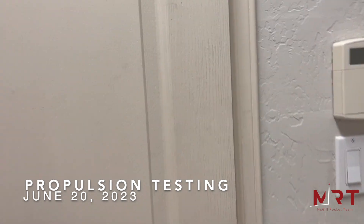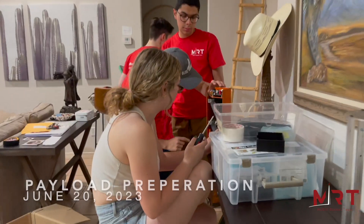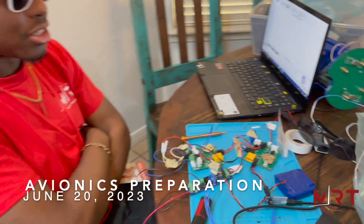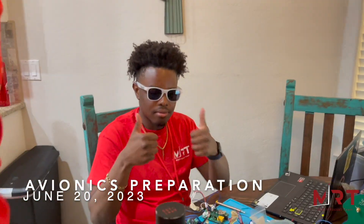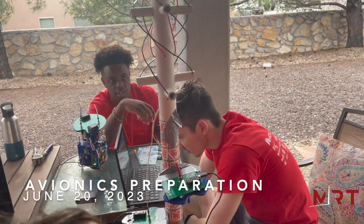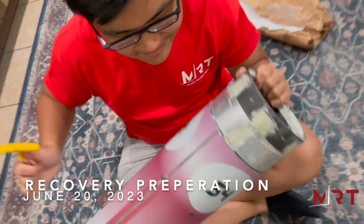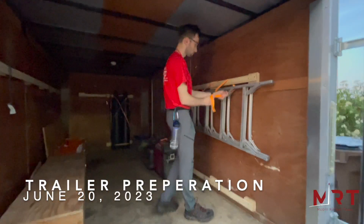These are the final preparations before launch day. Propulsion is prepared, payloads are also assembling before launch day tomorrow. Avionics is being finalized before launch. Final preparations and final tests. Rykov is doing the last packing in the tube before tomorrow. Wish us luck — final trailer preparations before tomorrow, let's go.